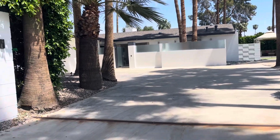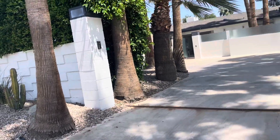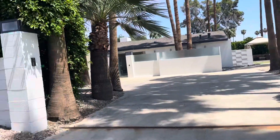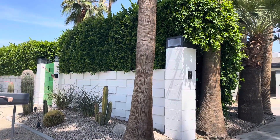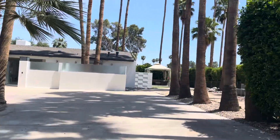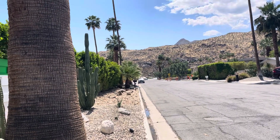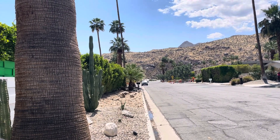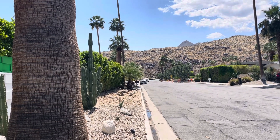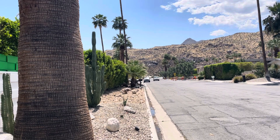Hi, this is Greg Tormo from Paul Kaplan Group. I'm at 2502 Broadmoor, and this is a really nice mid-century home in the Taulquitz Creek Golf neighborhood of Palm Springs. Just to situate you, we are about two blocks from East Palm Canyon Drive, which means you're close enough for easy access and far enough that you don't hear any of it.